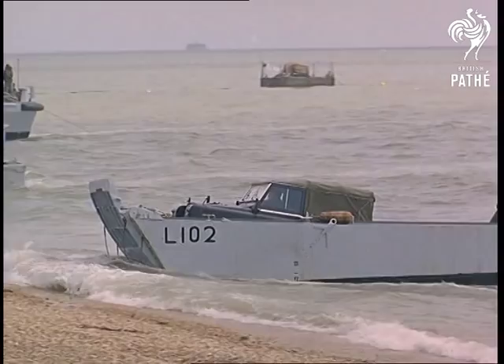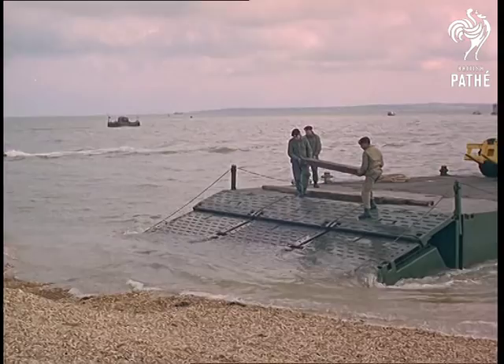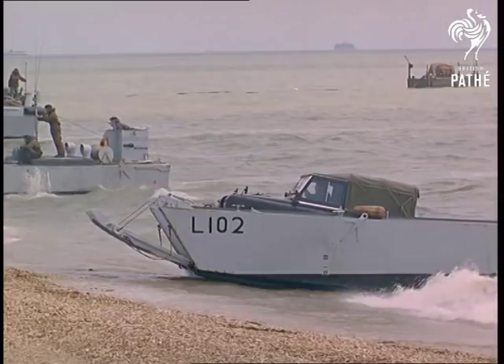The Royal Corps of Transport — RASC as it was known until 1965 — now has its own maritime unit. Here's one way of moving Defender tanks across the Solent.